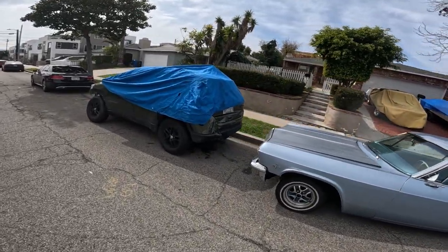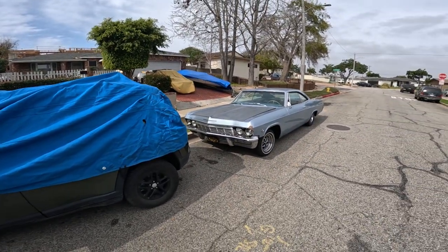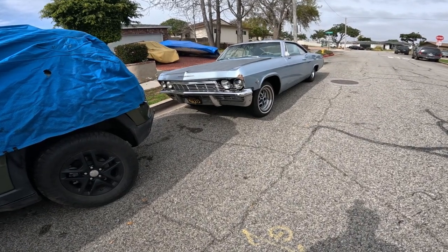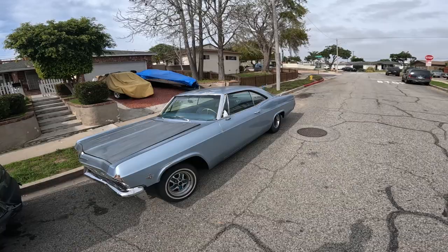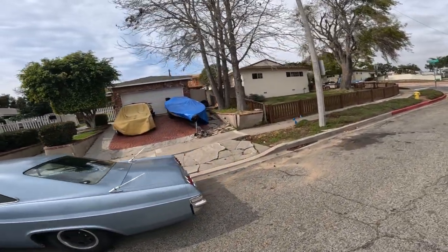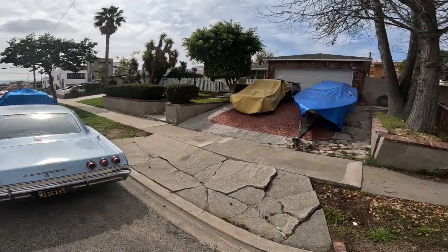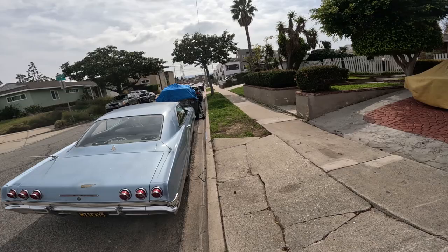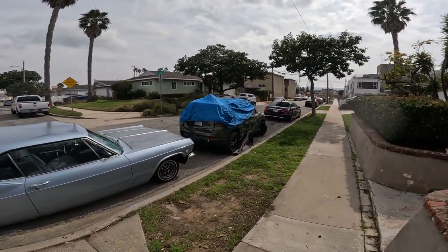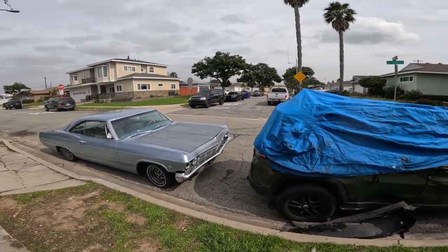It's got a different door handle on it. I thought that was an Impala — definitely a Chevrolet. Let's see if it says on the back — maybe I missed it. Missing its side mirror as well. It says Chevrolet — pretty sure that's an Impala though. Right down — 327. I'm pretty sure that's an Impala.